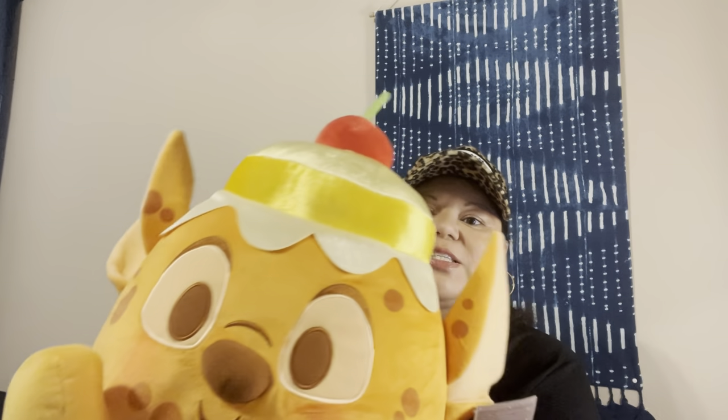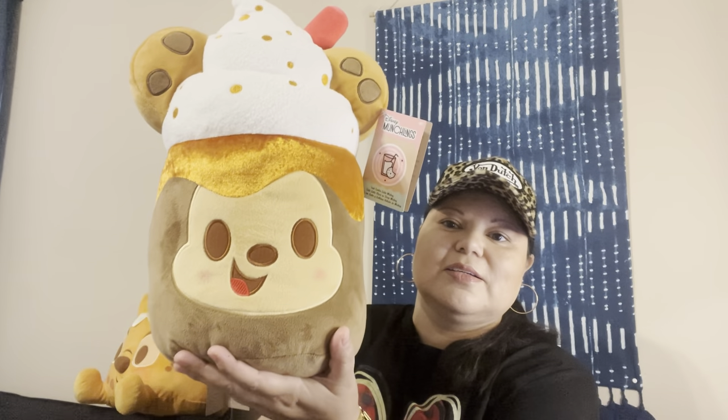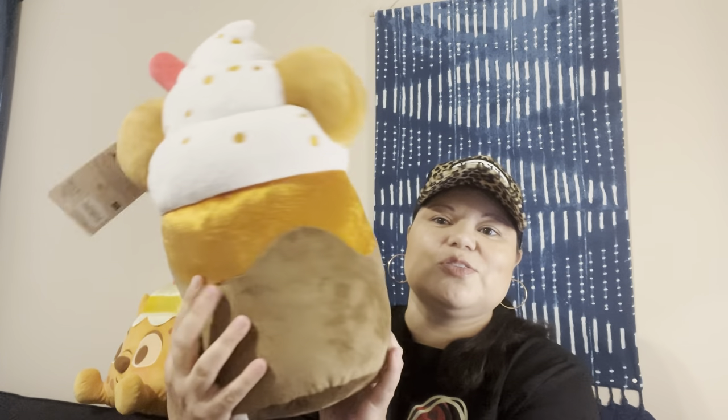When you first get them out of the package they have a strong bakery smell. He's been out of his package for about two weeks and I can tell he's starting to lose his smell — it's not as strong as when it first comes out. This other Munchling is the Ice Cookie Latte Mickey, and I just thought they're so cute.